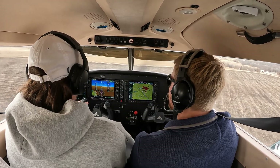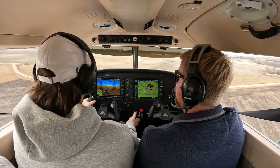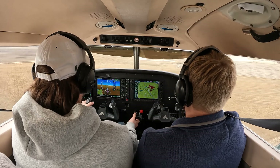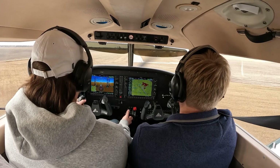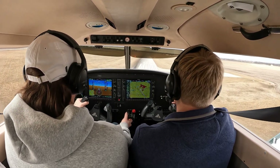Go ahead and do flaps full, and you're aiming for 66. So you're looking good. We have a little left to right crosswind. So right rudder, left aileron, just a hair, and we want to get back over the center line. Perfect. You're at 67 knots.